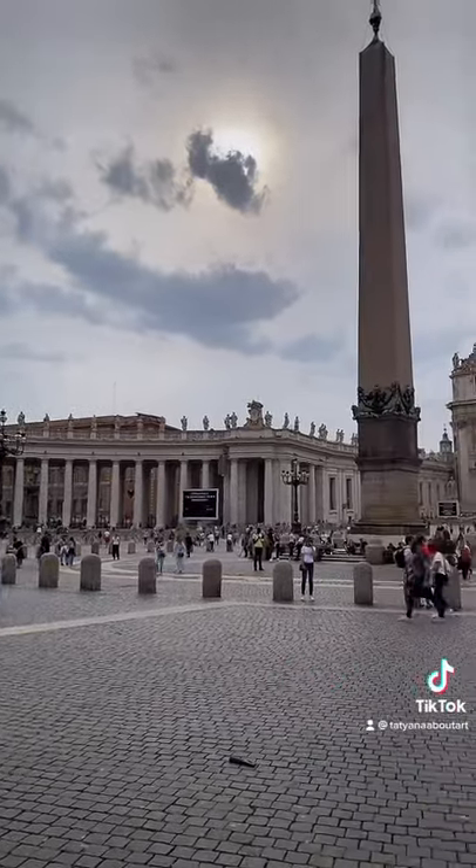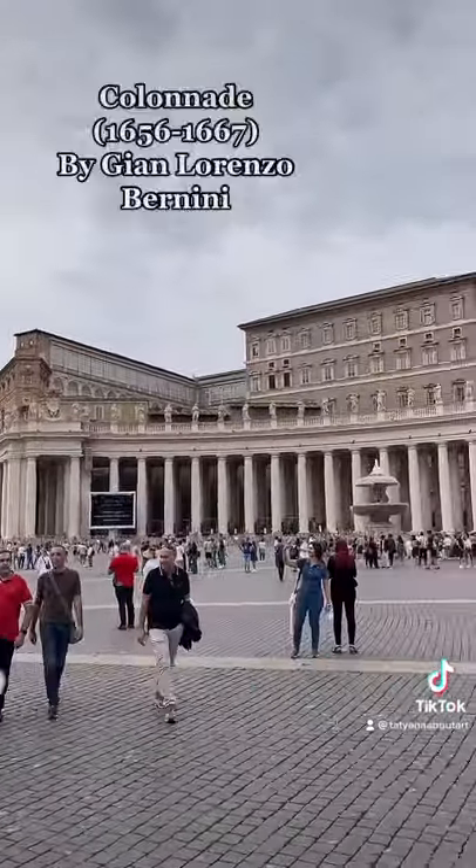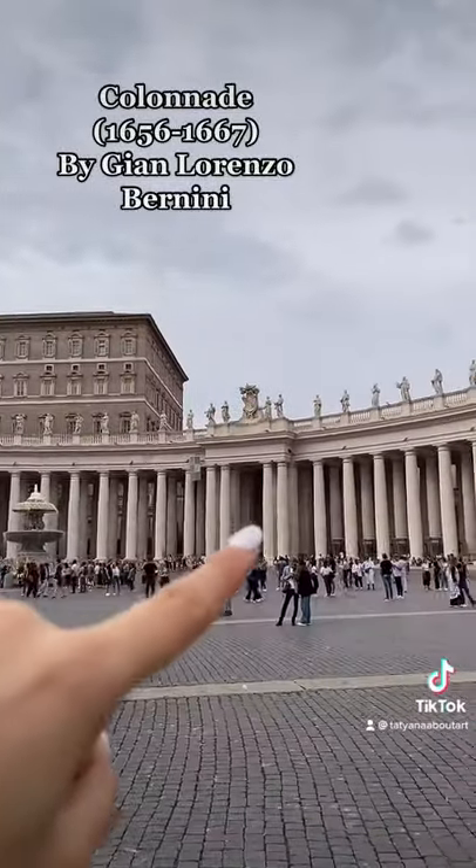There are so many amazing places to visit in Rome, but this is one of my favorite things to see. I'm currently standing in front of St. Peter's Basilica in the Vatican City, and I want to talk to you about the colonnade that was designed by a guy called Gian Lorenzo Bernini.